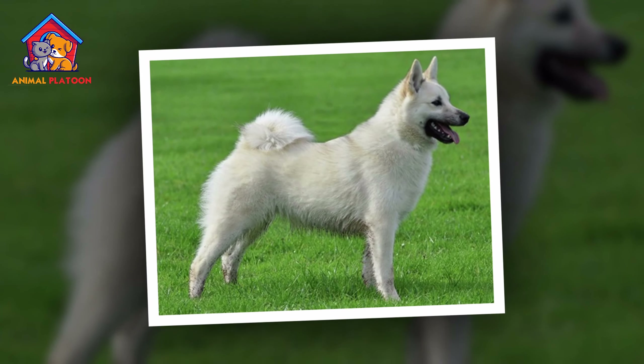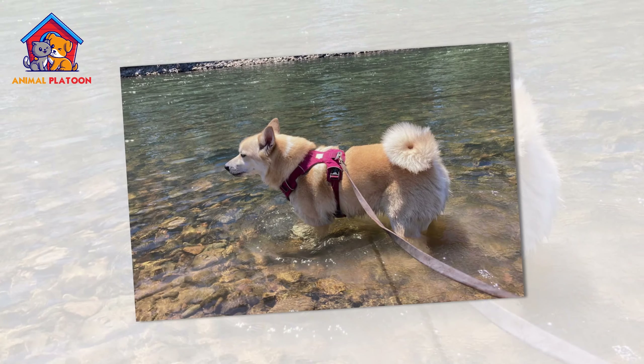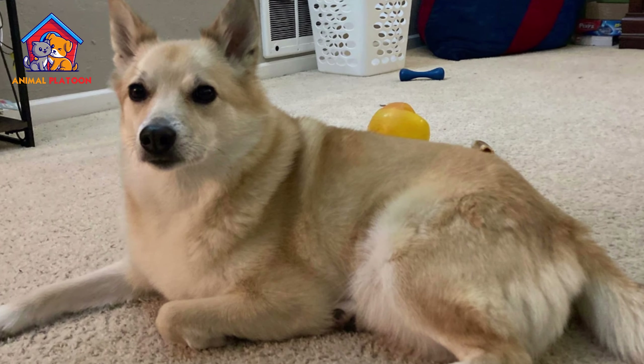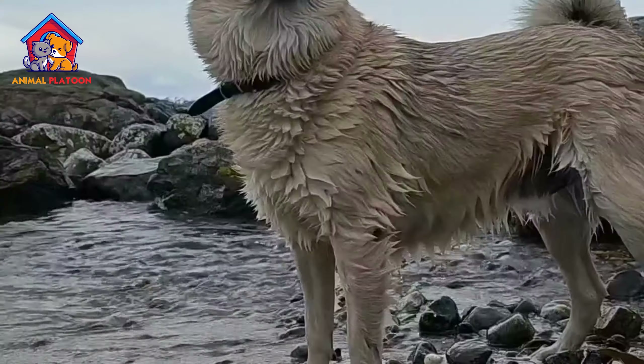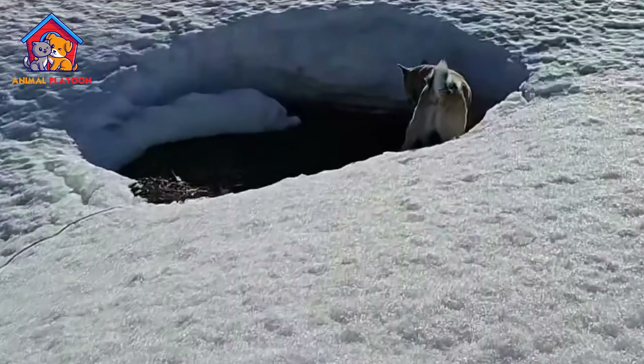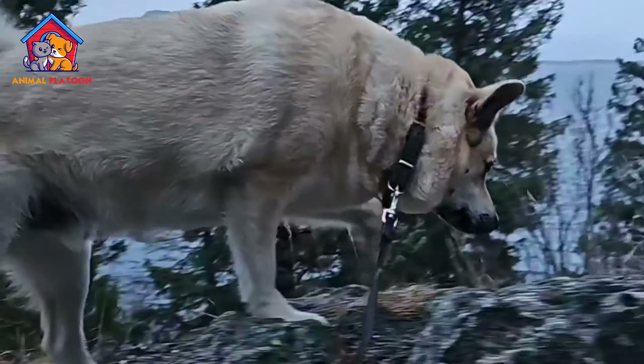Overall, Norwegian Buhunds are considered a relatively healthy breed. However, like all dogs, they may be susceptible to certain health issues. One common concern is hip dysplasia, a condition that affects the hip joint's stability and can lead to discomfort or mobility issues.